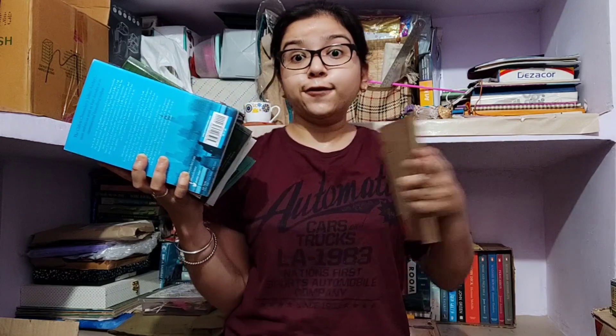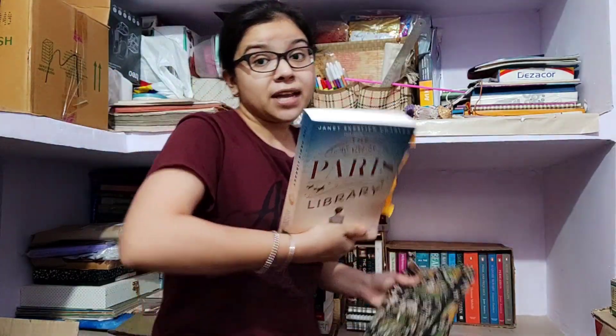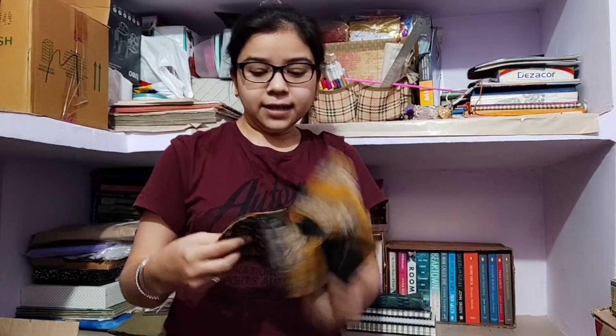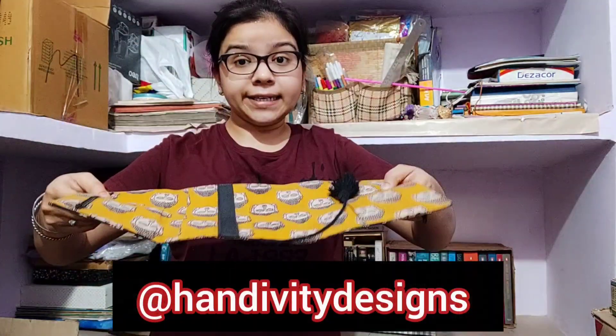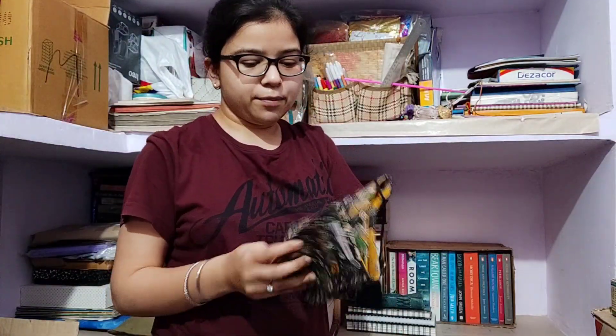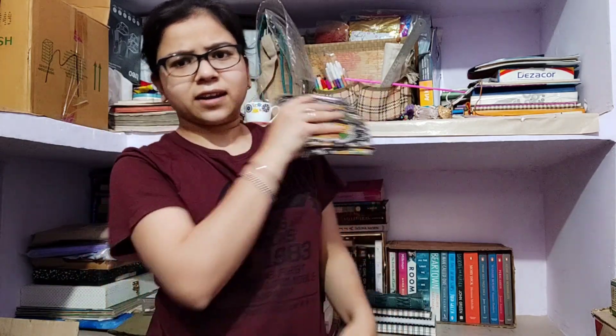Out of these I've read The Palace of Illusions and Enduring Love, and I have yet to read the other three, so I'm gonna make a separate pile of read books and to-be-read books. This is The Paris Library, which I finished recently — check out my review. And this is the book sleeve I got from Handivity: it's cloth, the print is so good, it's reversible, it has every feature a book nerd like me wants in a book sleeve.